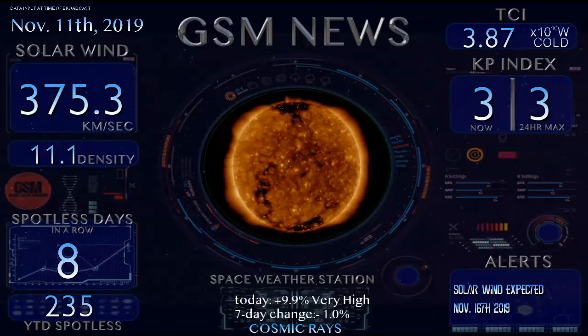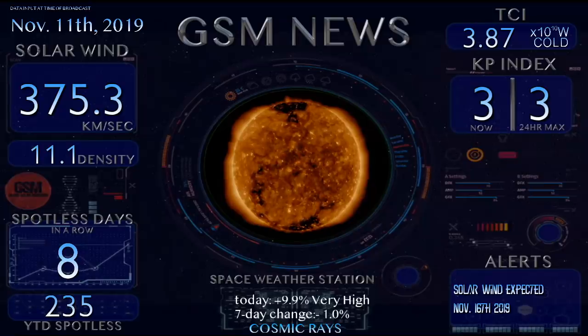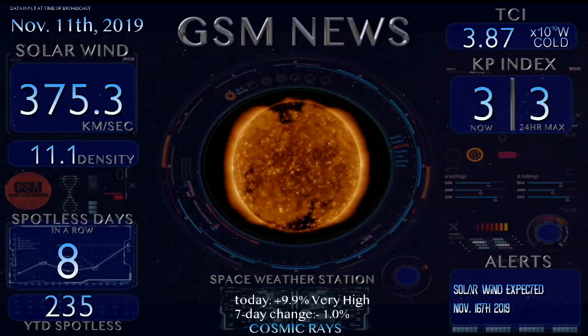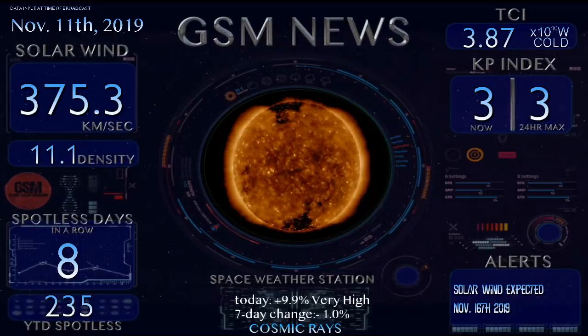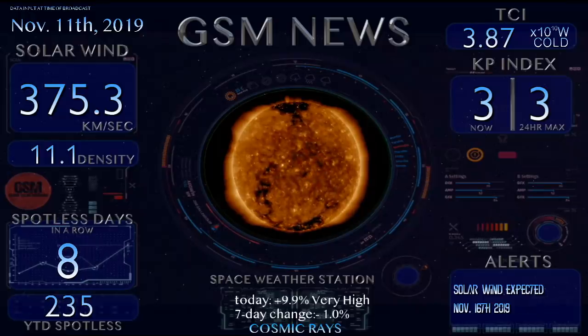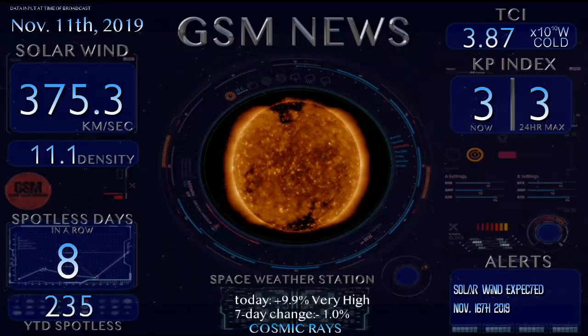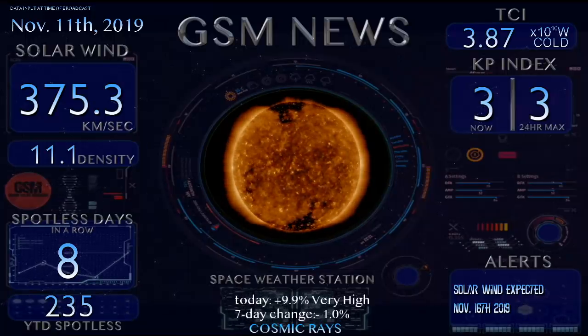Let's take a look at our solar wind speed, sitting right now at 375.3 kilometers per second with a density of 11.1. We have zero sunspots to report today as our sun is blank. Once again, that's eight days in a row now without sunspots, and 235 days without sunspots in 2019.